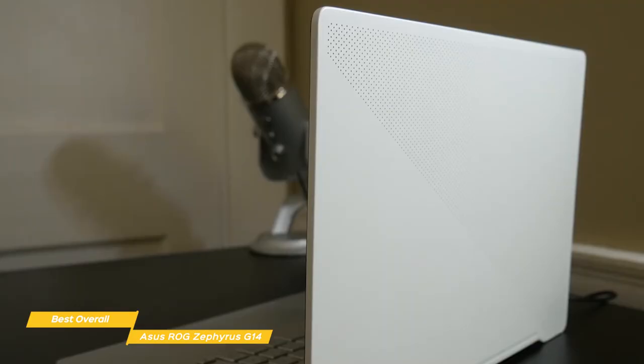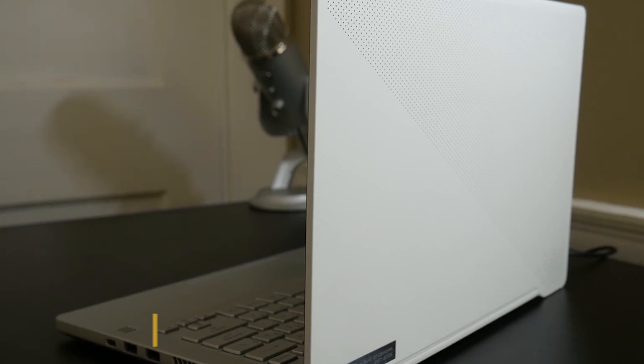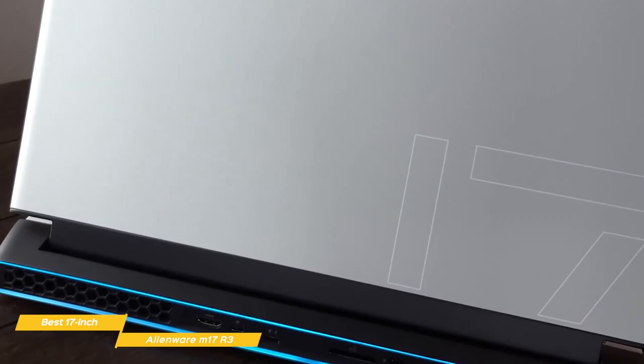Now if you're a hardcore gamer looking for a top-notch gaming laptop with more screen real estate and a unique style, stick around for the Alienware M17 R3 coming up next. The Alienware M17 R3 retails for around $2200 and is one of the best 17-inch gaming laptops on the market. While it's a bit pricier, it's a top-quality gaming rig with colossal power and plenty of configuration options for hardcore gamers. The M17 R3 embraces the brand's unique sci-fi styling with a black-and-white lunar-light color scheme.